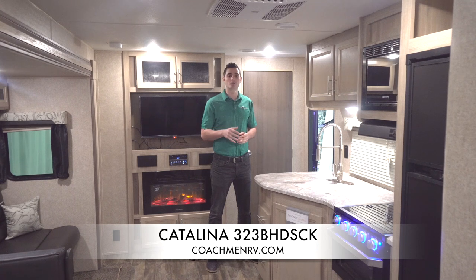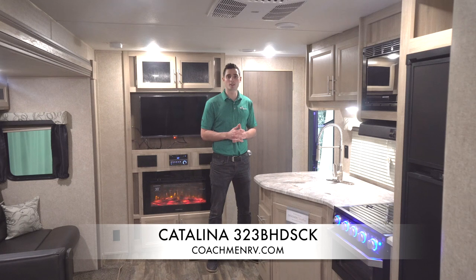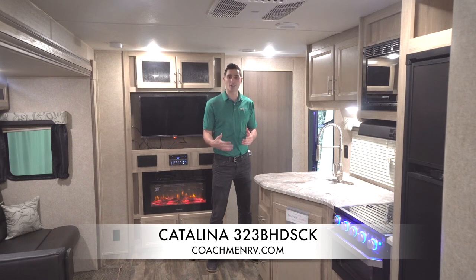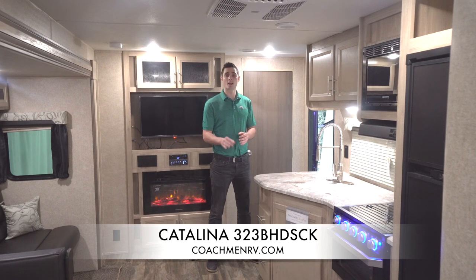Now that we're inside this 323 BHDS Legacy Edition, we're going to hit some features standard in all Legacies. The first feature I want to talk about is actually our floor — 5/8-inch tongue and groove plywood flooring, laid on studs that are 16 inches off center. We also have vertical studs on the inside to add more rigidity. Competitors use OSB or spread studs farther apart to save material costs — not at Catalina. Our floor is so important that we did a feature spotlight video on our YouTube channel. The first thing I notice walking into a Catalina is how solid the floor is.